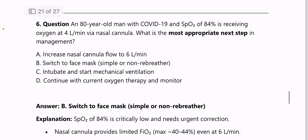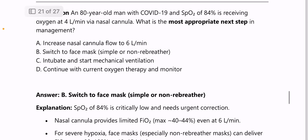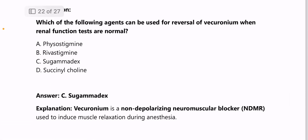Next: an 80-year-old man with COVID-19 has SpO2 of 84% receiving oxygen at 4 L/min via nasal cannula — most appropriate next step is to switch to a face mask, because SpO2 of 84% is critically low and requires correction; we need to use either a simple or non-rebreather face mask.